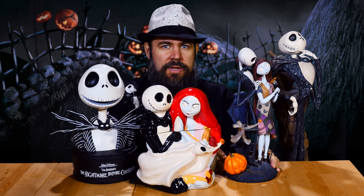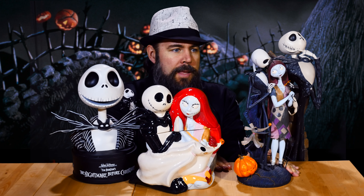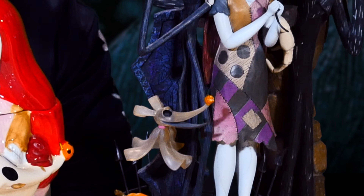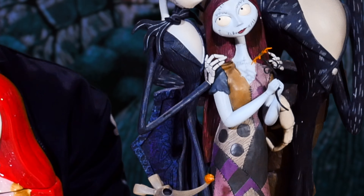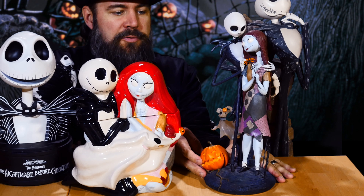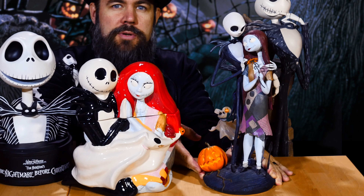So first, if you guys happen to have seen one of our other videos, this statue here was actually from mine and Coffee Mom's wedding. This was a gift from one of our best friends and we had this out right next to where people signed the autograph book.